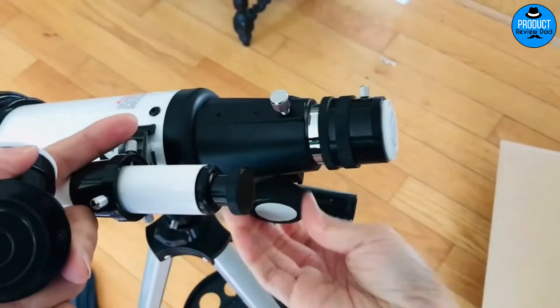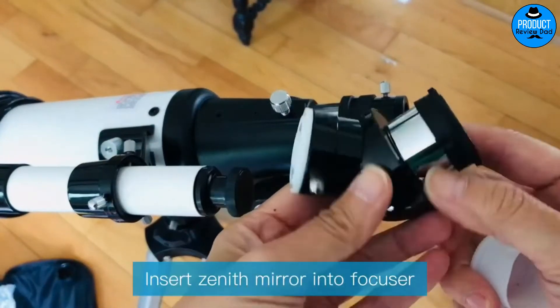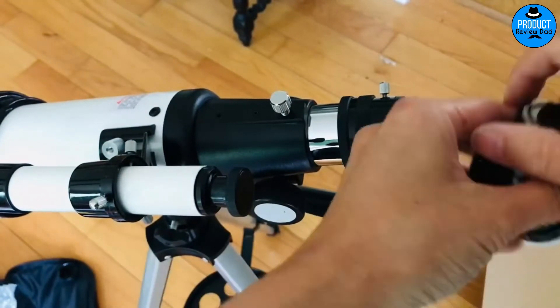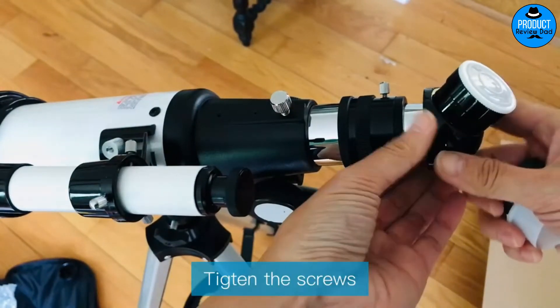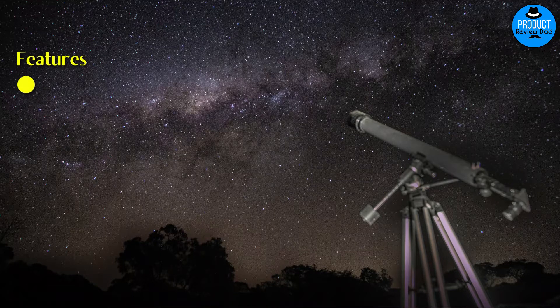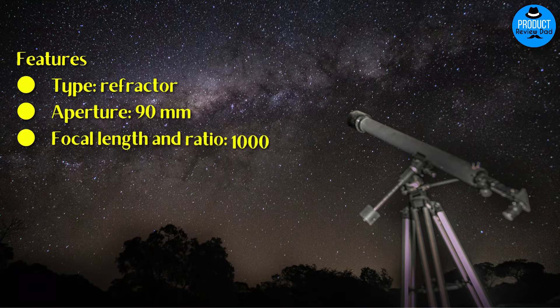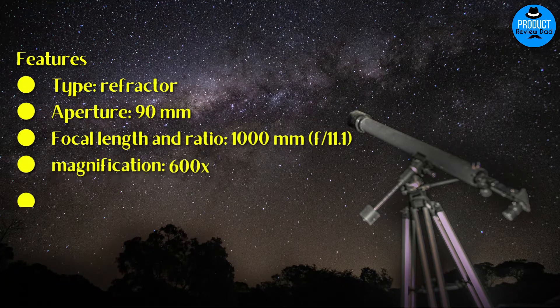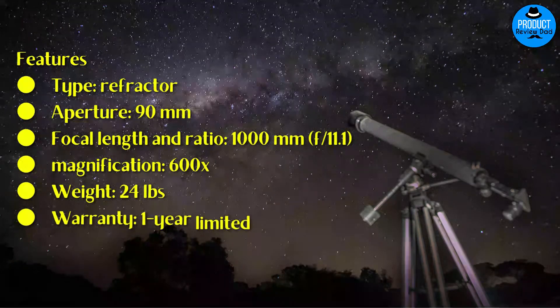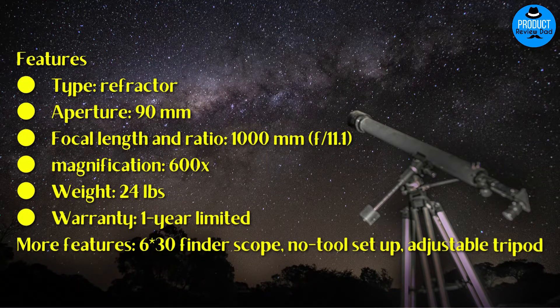With your purchase you'll also receive a backpack, three eyepiece lenses (25mm, 10mm, and 5mm), three Barlow lenses, a tripod, a mount, and a soft case. Features: Type: Refractor. Aperture: 90mm. Focal length and ratio: 1000mm, f/11.1. Magnification: 600x. Weight: 24 pounds. Warranty: One year limited. Additional features: finder scope, no-tool setup, adjustable tripod.